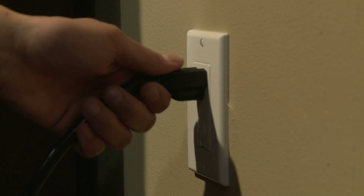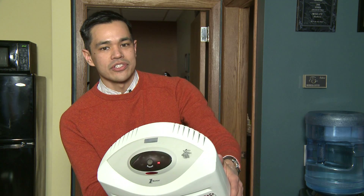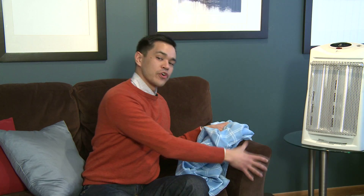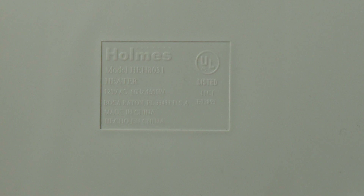First, turn it off and unplug it when you leave a room or go to sleep. Only buy space heaters that automatically shut off when they tip over. Keep anything flammable — like furniture, bedding, curtains — at least three feet away. And install smoke detectors wherever space heaters are used.